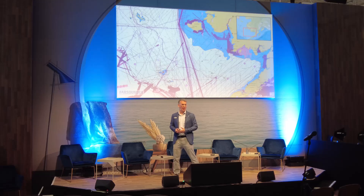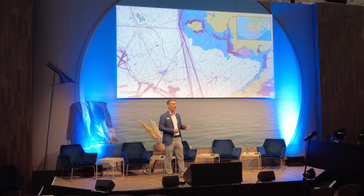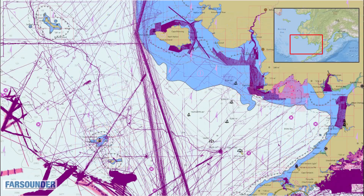But it's not just Canadian waters that suffer from poor hydrographic survey coverage — it's all around the world, including in the U.S. off the coast of Alaska. These purple and pink lines represent all of the modern surveys in Alaskan waters. You can see that it is nearly empty.